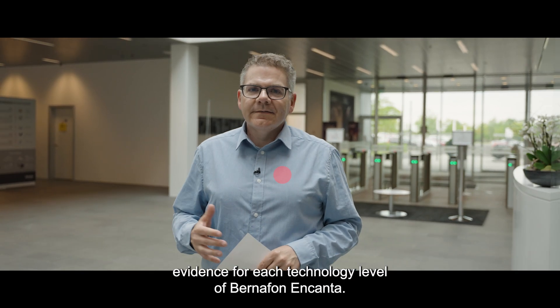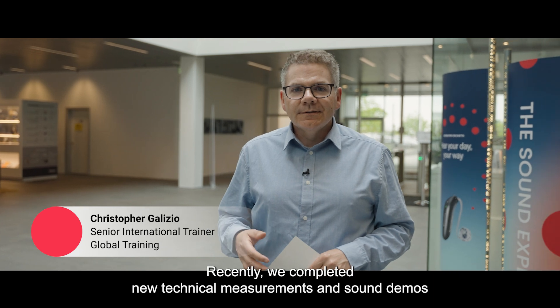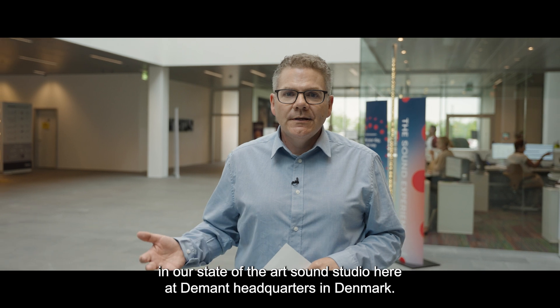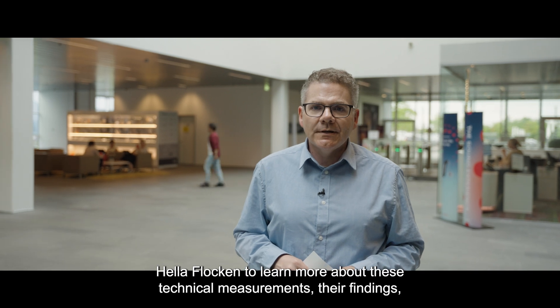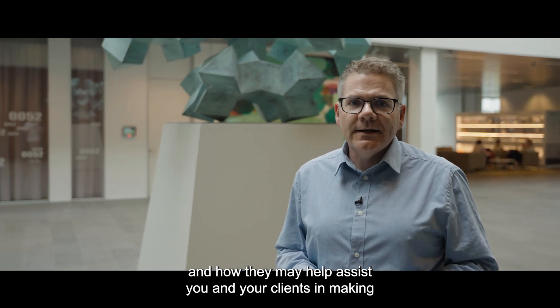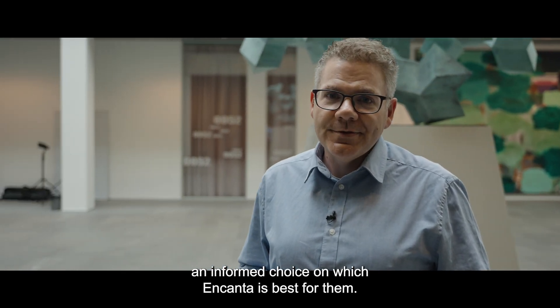At Bernafon, we're proud to present evidence for each technology level of Bernafon Encanta. Recently, we completed new technical measurements and sound demos in our state-of-the-art sound studio here at D-Man headquarters in Denmark. Let's go into the studio and talk with clinical research audiologist Hella Flocken to learn more about these technical measurements, their findings, and how they may help assist you and your clients in making an informed choice on which Encanta is best for them.